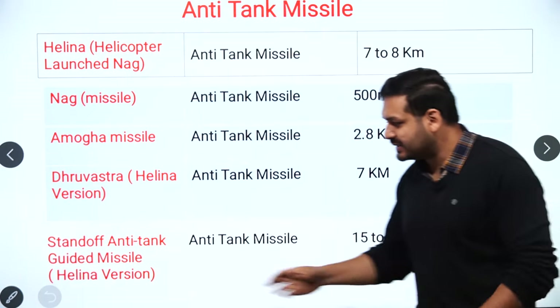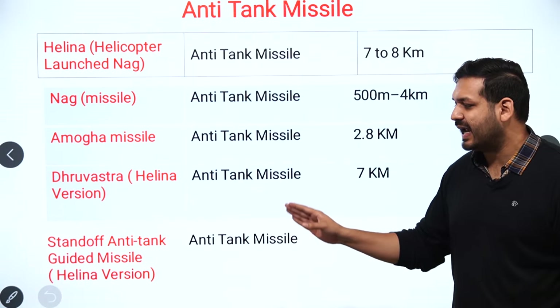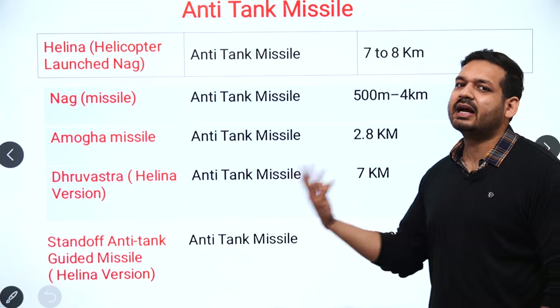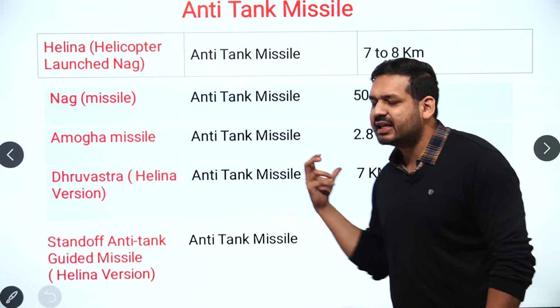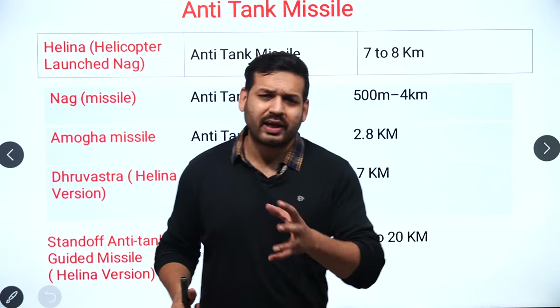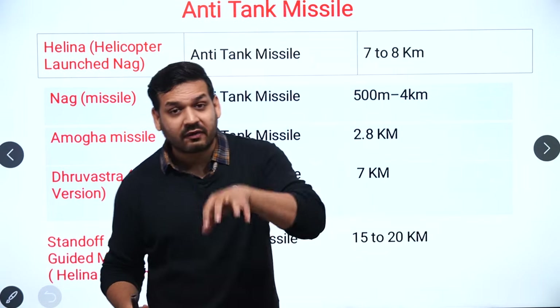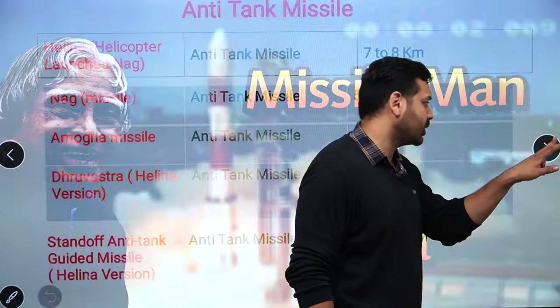The SANT (Standoff Anti-Tank Guided Missile) is an updated version of HELINA — an anti-tank missile with a range of 15 to 20 km. Just remember: anti-tank, surface-to-air, air-to-air, and cruise missile categories — that is sufficient. When we talk about missiles, knowing the category is what matters most.